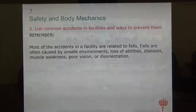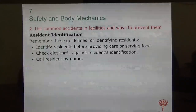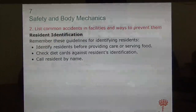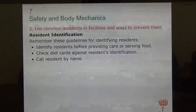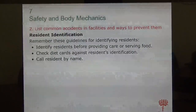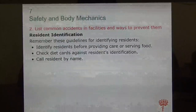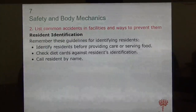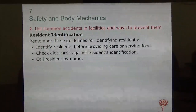Another issue that happens a lot in nursing homes is mistaken identity. Always identify your residents before providing care — especially before serving food. When you bring the tray out, ask them to state their name and check the tray's diet card to confirm the name matches and that it's the right person.